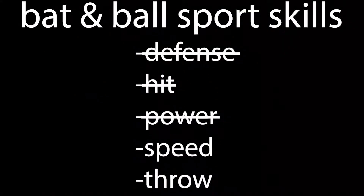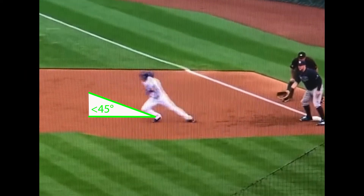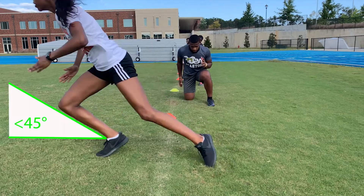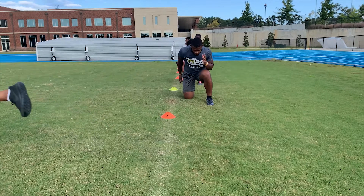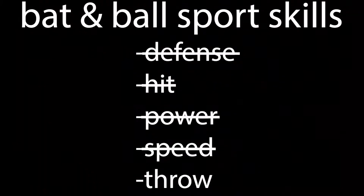Speed is the one that translates to both offense and defense. Bat and ball sports are essentially a series of explosive moments, each moment lasting anywhere between a single pitch and an inside-the-park home run. Explosion, or acceleration, is consistency in creating and maintaining positive shin angles. The better the shin angle, the better the jump.